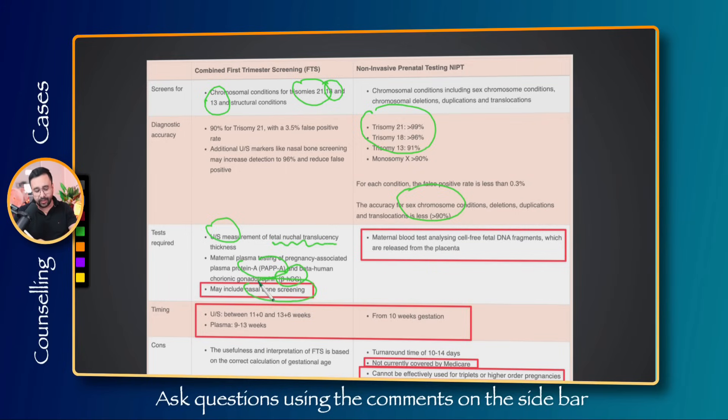One important thing about combined first trimester screening: the lab test needs to be done before the ultrasound so results can be combined. The lab test can be done from 9 to 13 weeks, whereas the ultrasound is done from 11 to 14 weeks (up to 13+6). Generally we send the patient for the lab test at around 10 weeks and the ultrasound at around 11 weeks, so both results are available simultaneously.